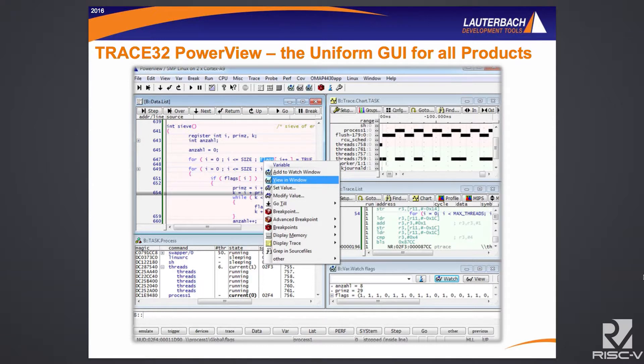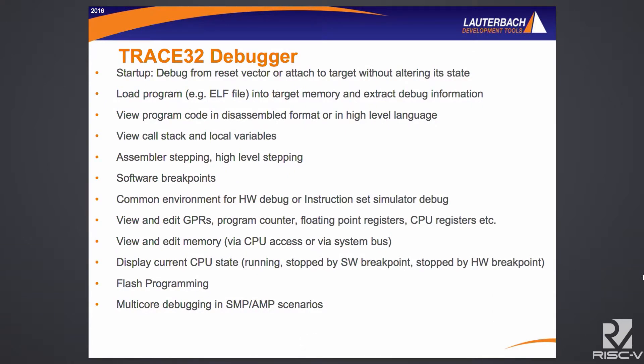The Trace32 PowerView IDE is common across all our microprocessors. If you're using Lauterbach for ARM, Intel, or any other processor, you'll have the same Trace32 instance — enabled such that you could be debugging ARM and other architectures in the same instance that you'd be debugging RISC-V. With the debugger, standard across the board for Lauterbach, you have the ability at startup to debug from the reset vector or attach to a target without altering state. Load your program into target memory, extract the debug information, view the program code, view the stack, look at variables, single-step at assembly or high level, and set software breakpoints. It's a common environment for hardware and software debug.